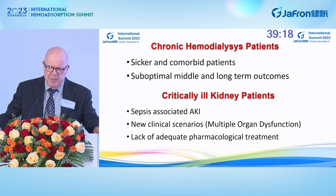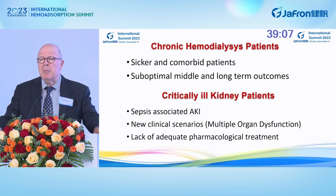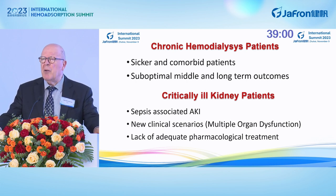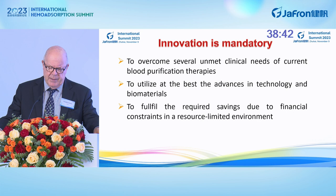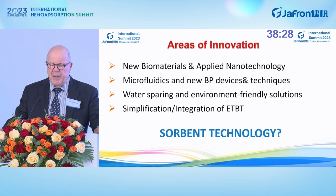In chronic hemodialysis patients, we have a sicker and comorbid population. Suboptimal middle and long-term outcomes are present. In critically ill kidney patients, we have often sepsis-associated AKI, new clinical scenarios including multiple organ dysfunction syndrome, and there is a lack of adequate pharmacological treatment. So innovation is mandatory to overcome several unmet clinical needs of current blood purification, to utilize at the best the advances in technology and biomaterials, and to fulfill the required saving due to financial constraints in a resource-limited environment.